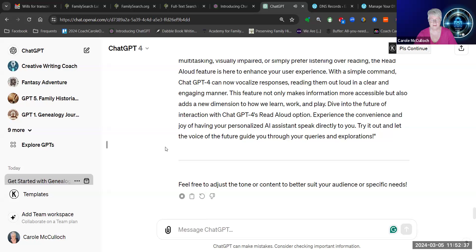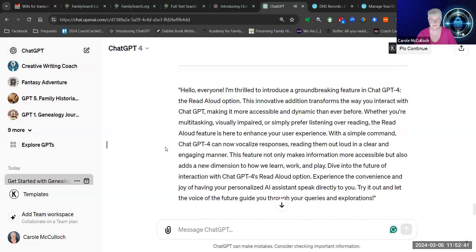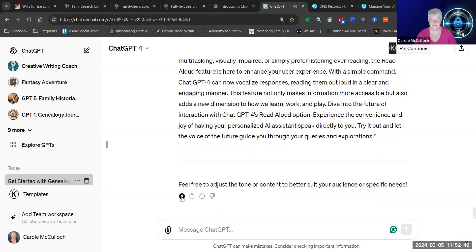Certainly. Here's a concise message about the new Read Aloud feature in ChatGPT4 that is designed to be read out loud. Hello, everyone. I'm thrilled to introduce a groundbreaking feature in ChatGPT4 — the Read Aloud option. And you can have any of those voices reading out loud to you from your screen.